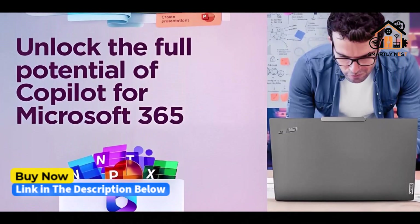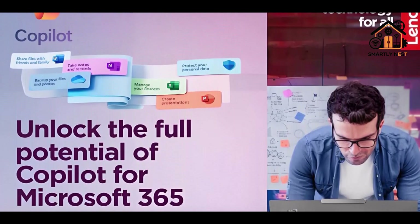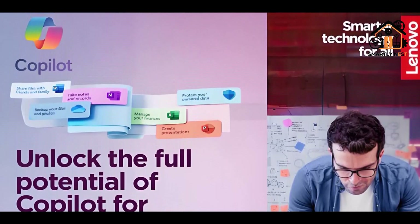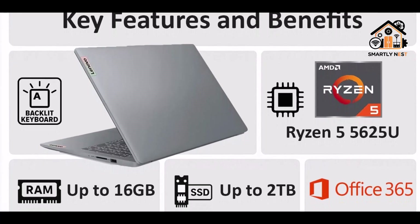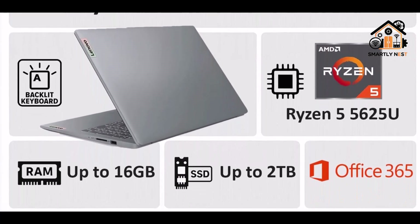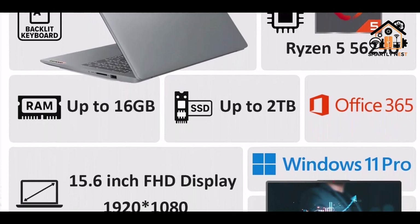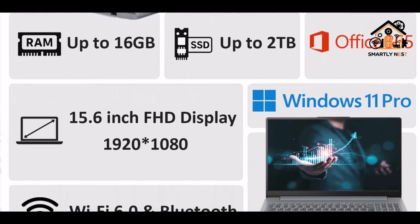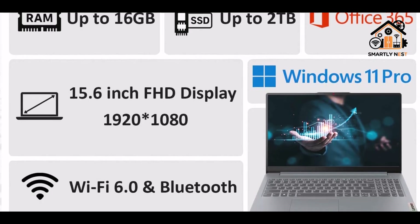Security and durability are prioritized with MIL-STD-810H military-grade build quality and a privacy shutter on the FHD webcam. Dolby Audio stereo speakers enhance the multimedia experience, useful for video conferencing or reviewing tutorial content. The Windows 11 Pro operating system offers enhanced security and a business-ready interface, making it ideal for professionals who need advanced system management tools alongside everyday usability.